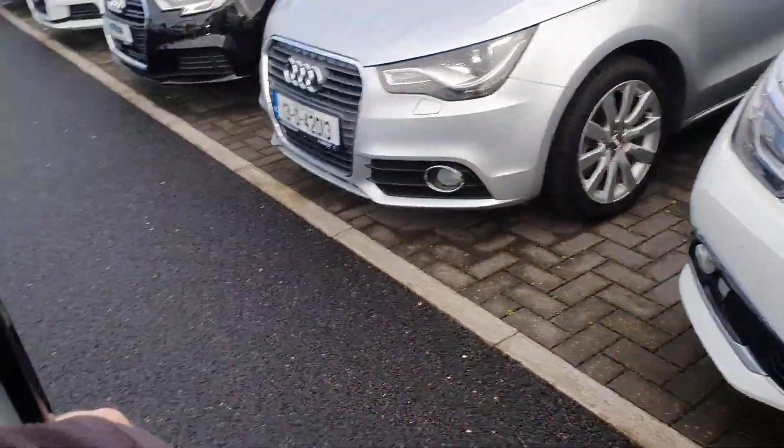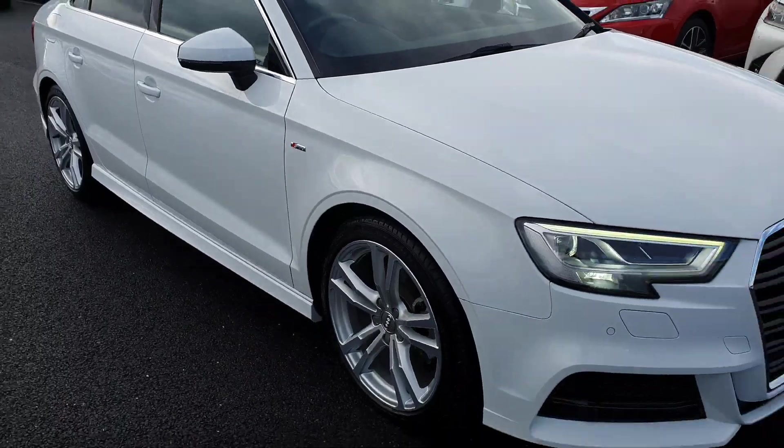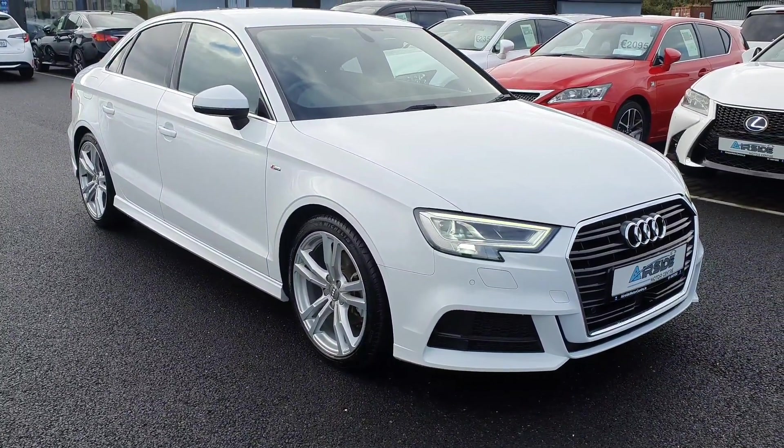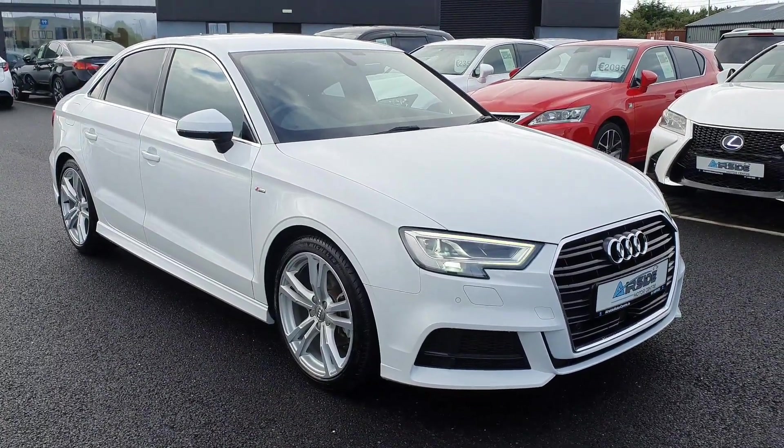The car is going to come with a new NCT. It's also going to come with a brand new service. Included in the service we will do the timing belt due to the age of the car. If you need more information, give us a call at 01 840 1032. You can apply for finance on our website at www.airsidemotorcentre.com.